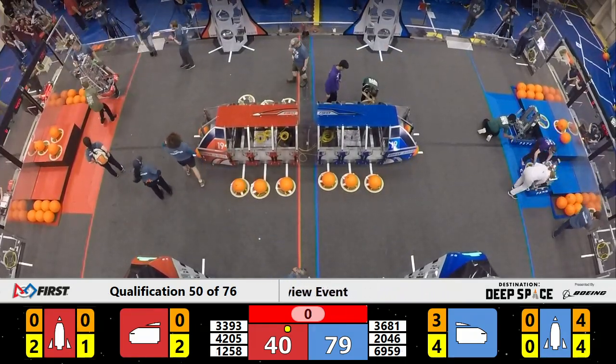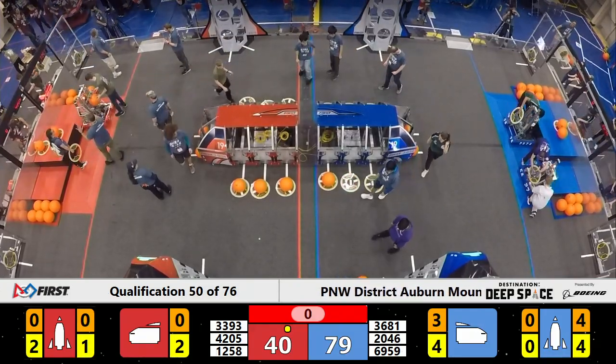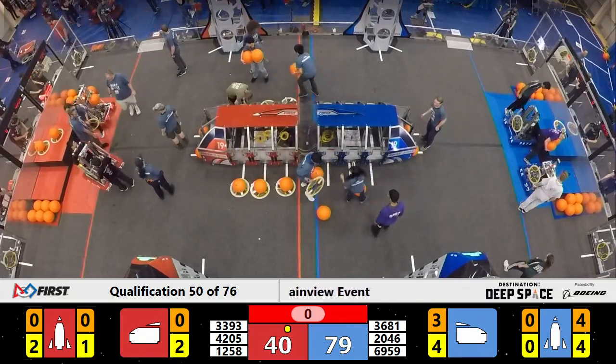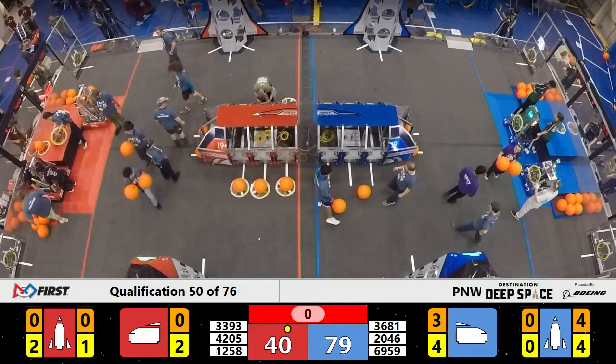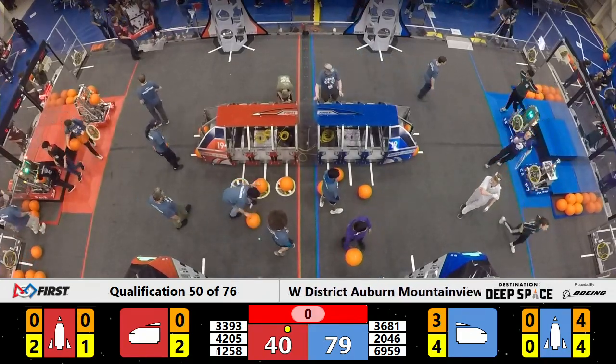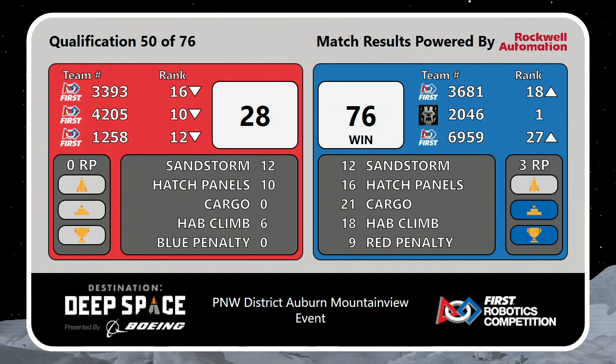Compare that to Red Alliance with three hatch covers and two hatch covers. The final score has been tabulated — Blue Alliance wins with a 76-point margin over the Red Alliance. Three ranking points with a win and over 15 points for robots on the habitat at the end of the game. Three members of Blue move up, while all three members of the Red Alliance move down in the rankings.